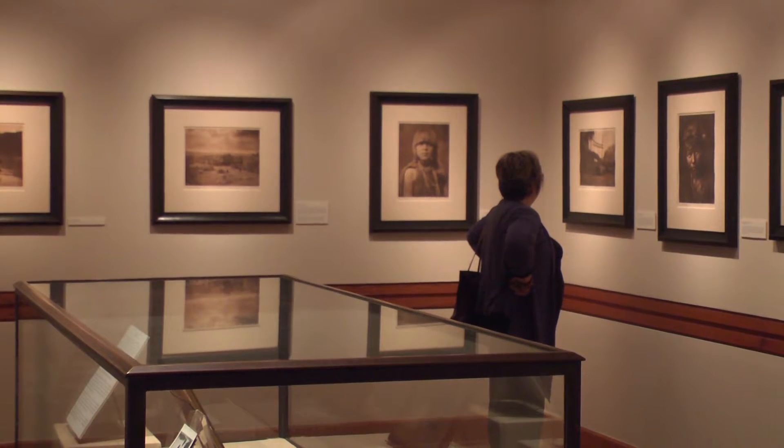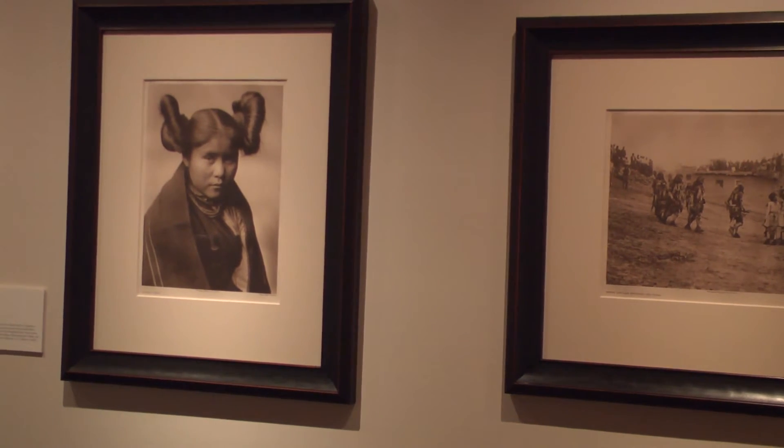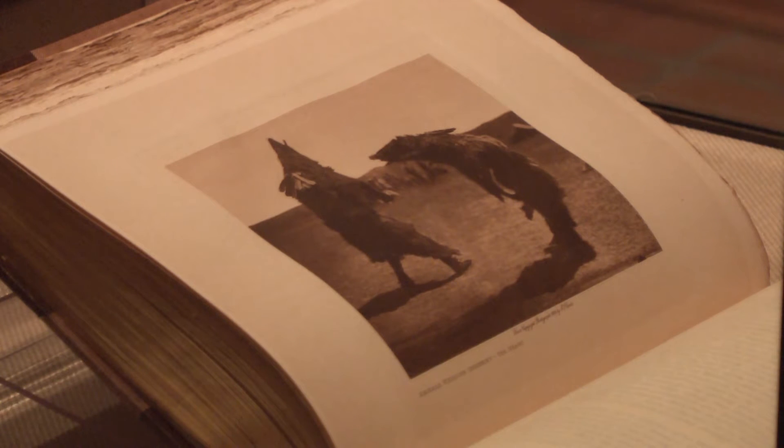The collection will be at Texas State until the end of December 2017. I just want to get people to come in here and see that there's a story behind the story, and that there is a rich history here that we often don't think about in this part of Texas with the Native Americans that lived here too.